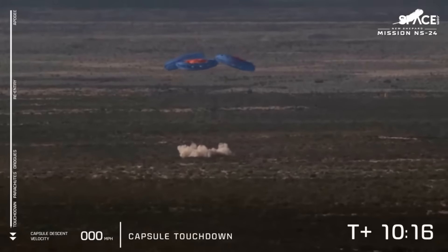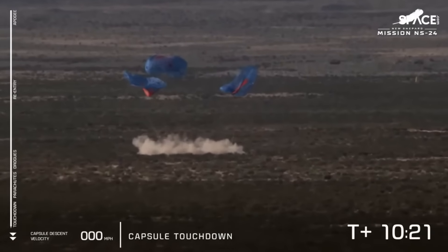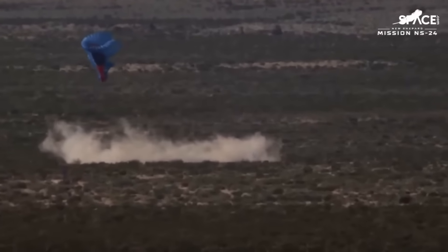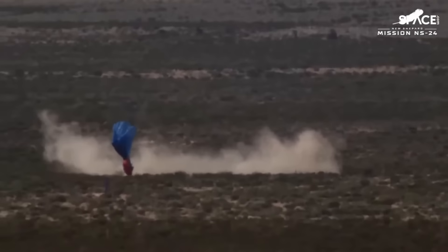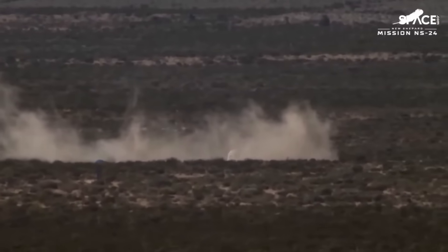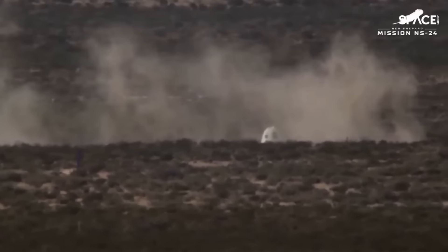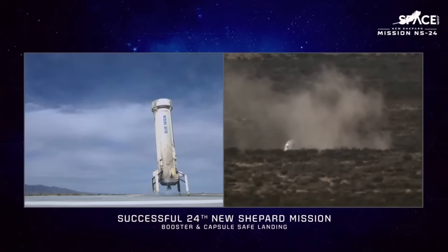There it is — touchdown for NS24 and our 33 customers and 38,000 postcards. What a journey. Special thank you to all of our customers flying important science and education on board today, especially to all the students who designed and built experiments. Want to shout out to our friends at MIT, the University of Central Florida, PS 185 in Brooklyn, AIAA, ASGSR, and our sponsors at NASA. So many cool things going on on board today. You inspire us every day — thank you for being our customers.